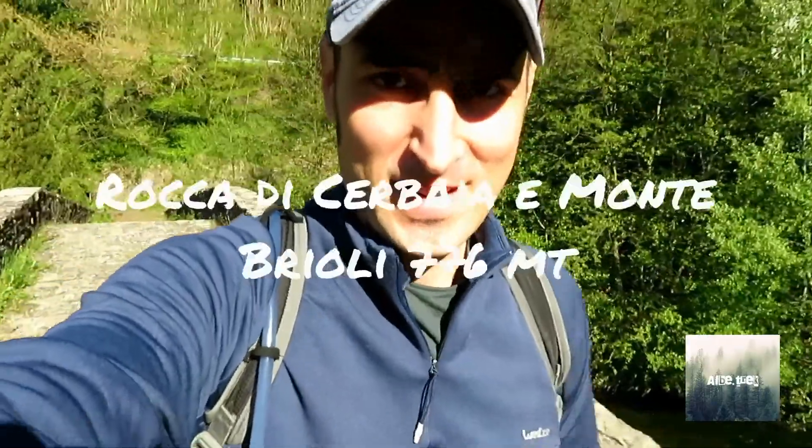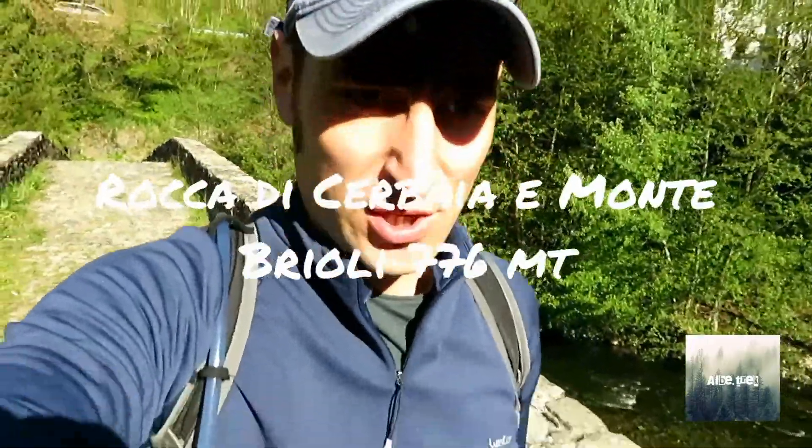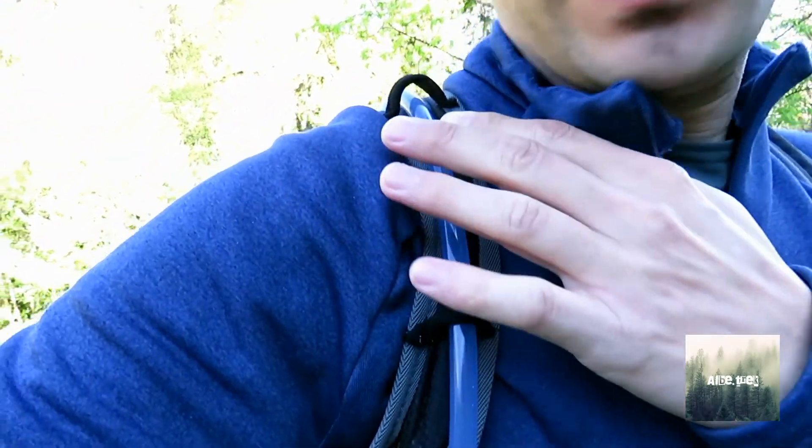Good morning, guys. Oggi in direzione Rocca di Cervaia, sono 16 chilometri, è un anello e con oggi riprendo un po' il trekking vero e proprio. Come vedete, ho questo zainetto — ho fatto questo adattamento per il tubo dell'acqua. È lo zainetto piccolo della Zoom Make di cui vi dicevo, e oggi tutto pesa 3,5 kg più o meno. Ci ho messo tutto il necessario per una giornata, compreso il cibo e l'acqua. Si parte.